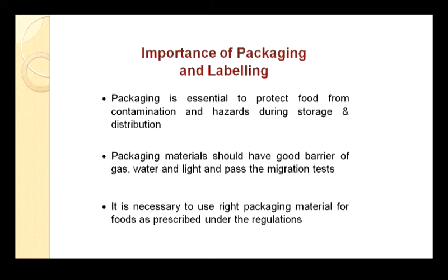There may be migration of molecules from the substances in the packaging material, and there may be color migration as well. A packaging material should therefore conform to the migration test. The right packaging material must be used for each food as prescribed under the regulations, where standards are prescribed based on Bureau of Indian Standards. A packaging material should confirm to those standards.